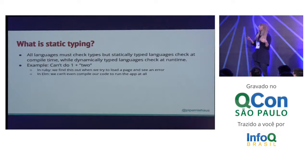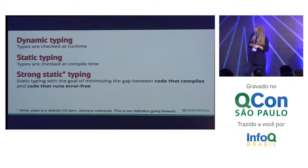Static typing is when types are checked at compile time, whereas dynamic typing is when types are checked at runtime. As a user, when I'm using an application created in a statically typed language, I shouldn't see exceptions at runtime. So we're going to talk about three kinds of typing: dynamic typing — types checked at runtime; static typing — types checked at compile time; and what I'm calling strong static typing, which is static typing with the goal of minimizing the gap between code that compiles and code that runs error-free.